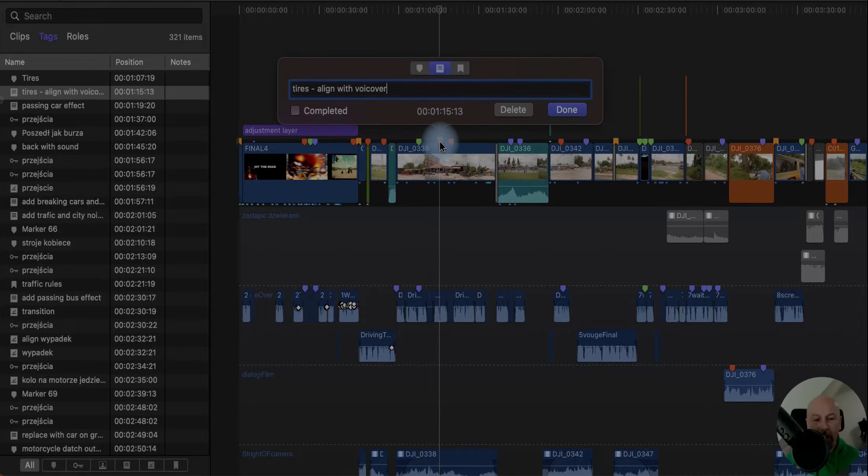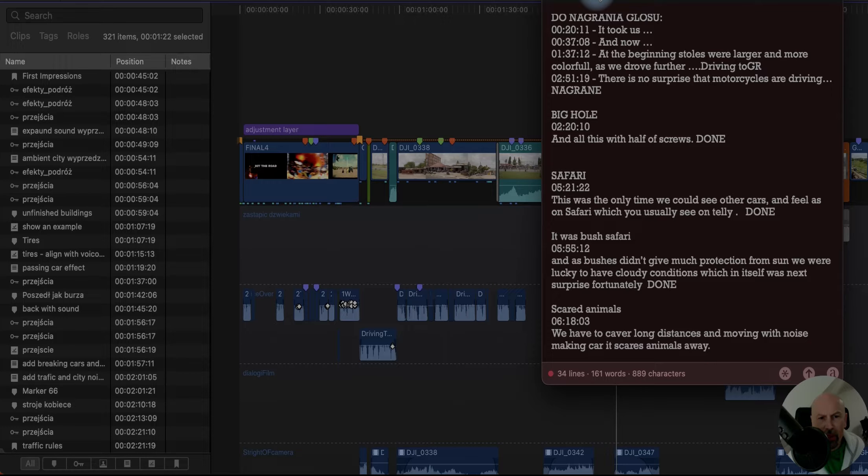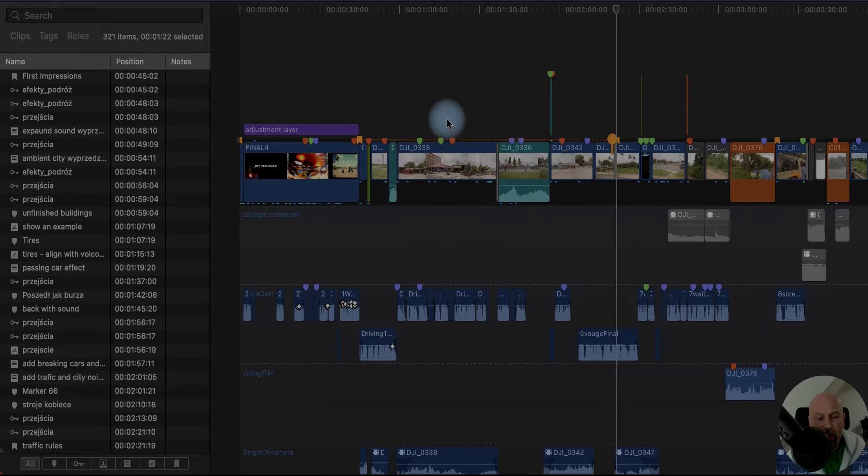If you double-click those tags, you have three options — the second one is amazing. It is a to-do list. So by clicking complete, it will change the color to green. You can really get rid of all those paper lists when you try to track what's going on — no more electronic ones with timestamps trying to control the flow outside of Final Cut Pro. Now everything is integrated into your timeline.